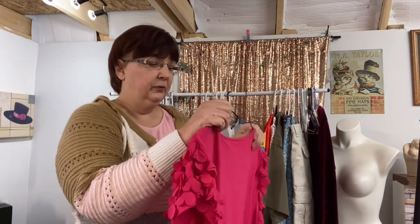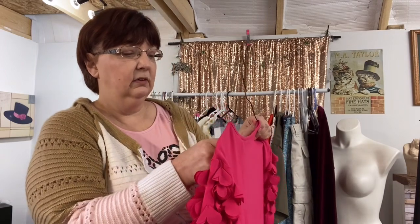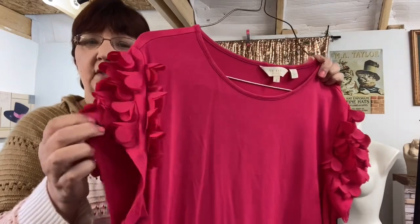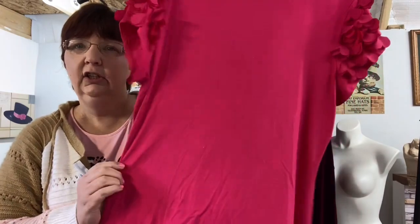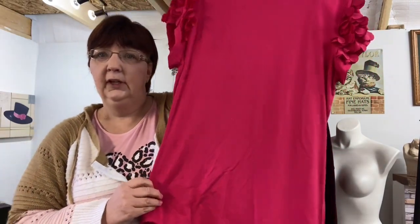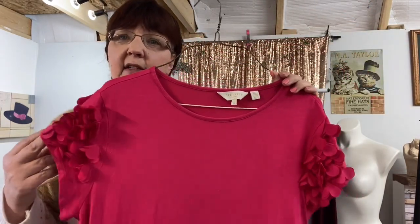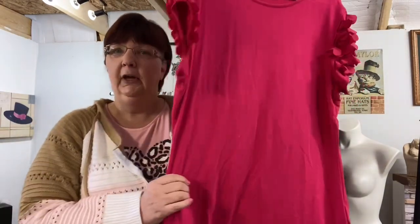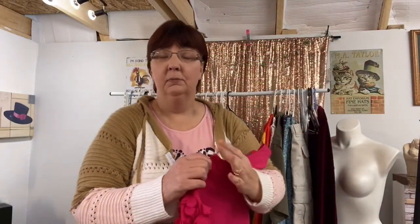Next thing I picked up was also from the thrift store — this is Ted Baker, size 5. Even though it's kind of plain, I thought it was really cute with the little ruffle on the side. I know ruffles are really big this year. I was flipping through comps today and it looks like it could go for about $35, so we'll see once I get more into pulling the comps together.